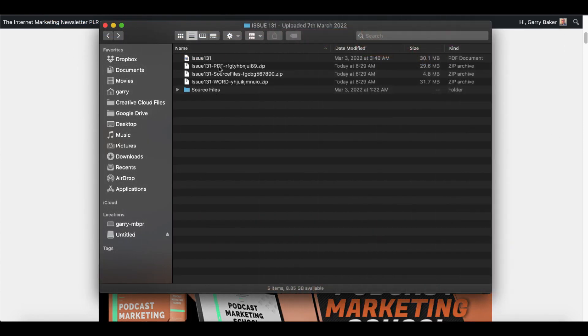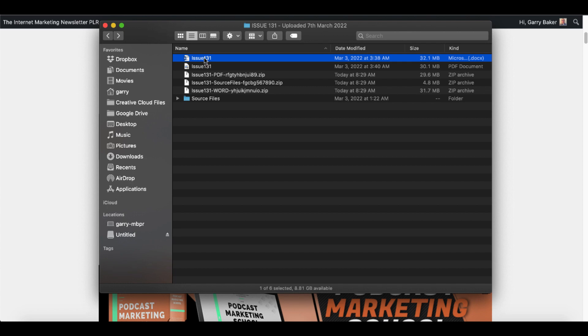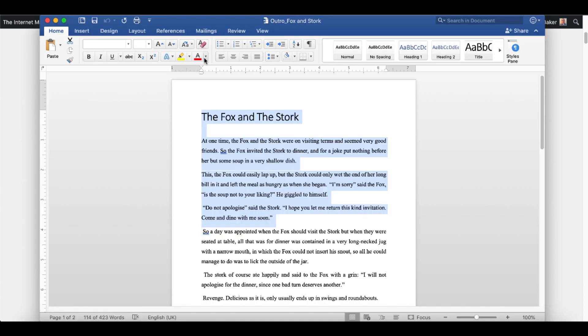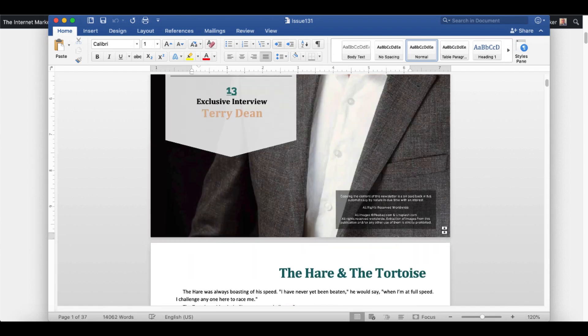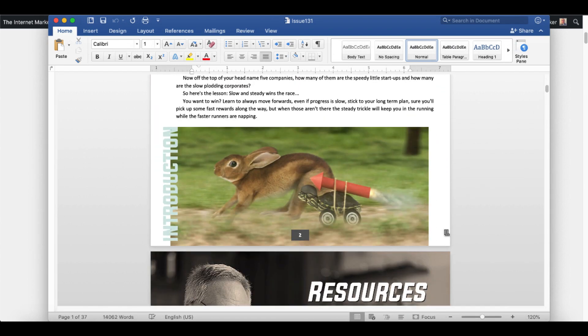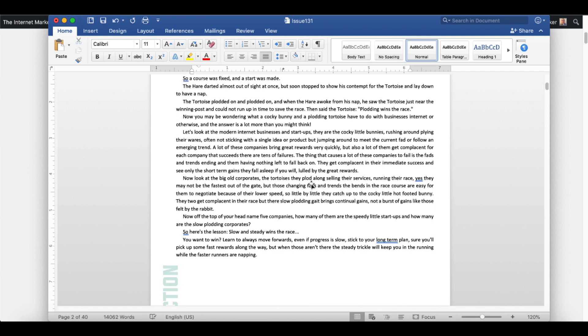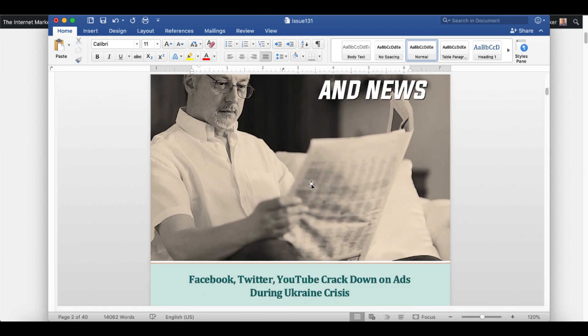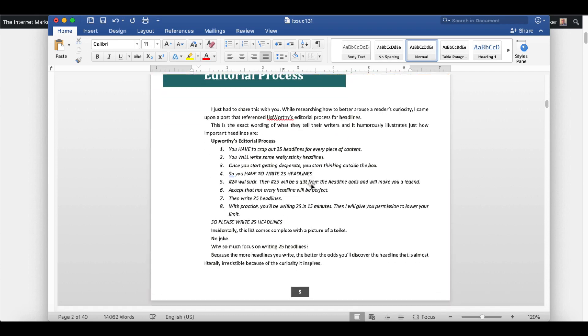The actual Word document for the entire issue is in the zip file, and when you open it you can see the full Microsoft Word document — the entire PDF — making it simple to come in, delete the images you don't like, re-edit this, and make this your own content, your own newsletter.